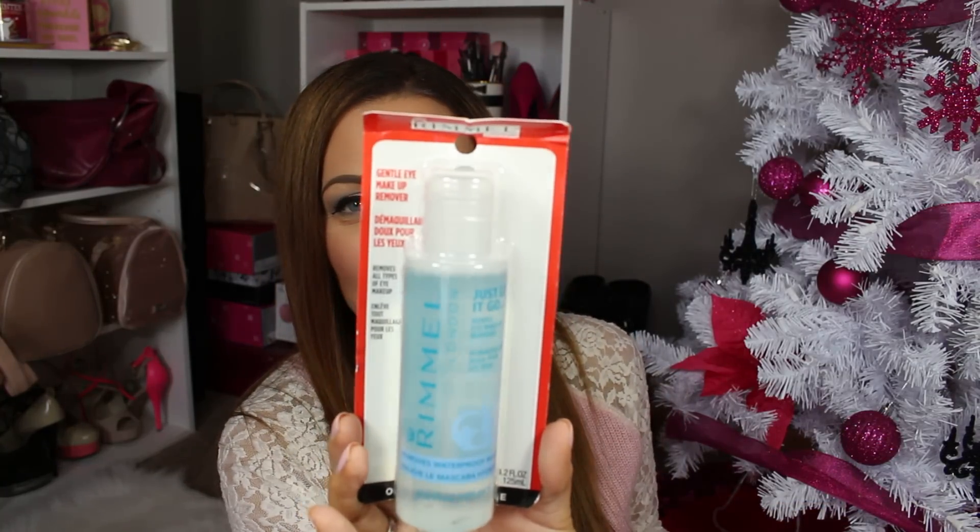And to get your waterproof makeup off, there's the Rimmel Gentle Eye Makeup Remover. This is $7.49 and you can get this pretty much everywhere. I've seen it at Target and it removes waterproof mascara, waterproof eyeliner, and anything that you can't really get off. So that will be really great.